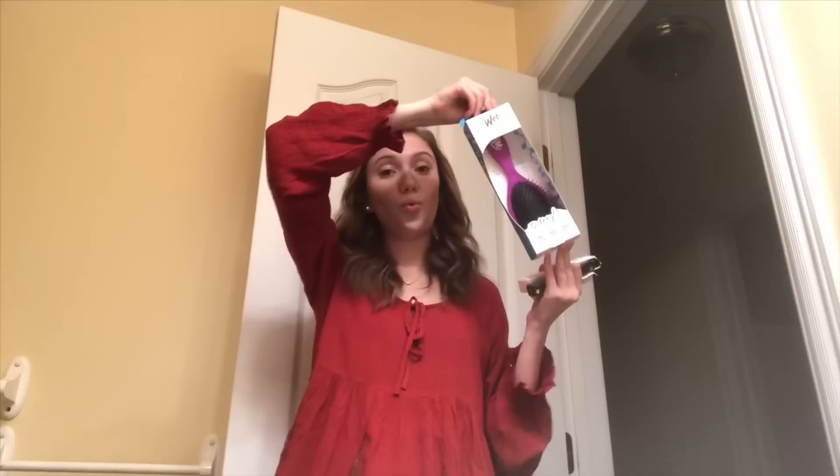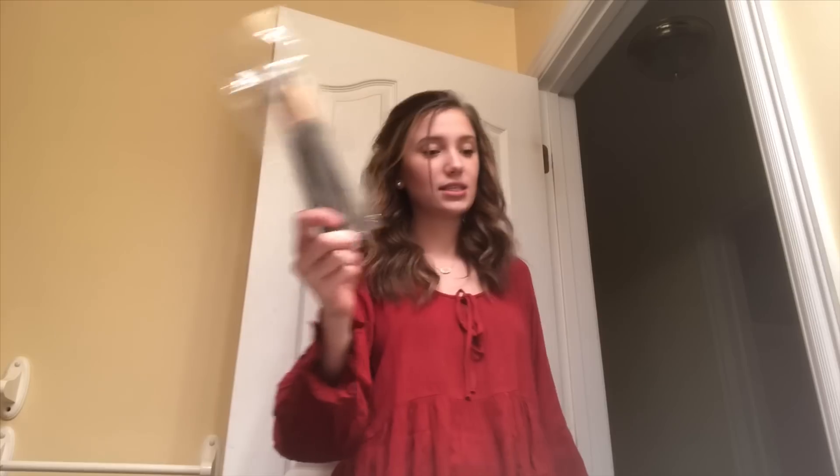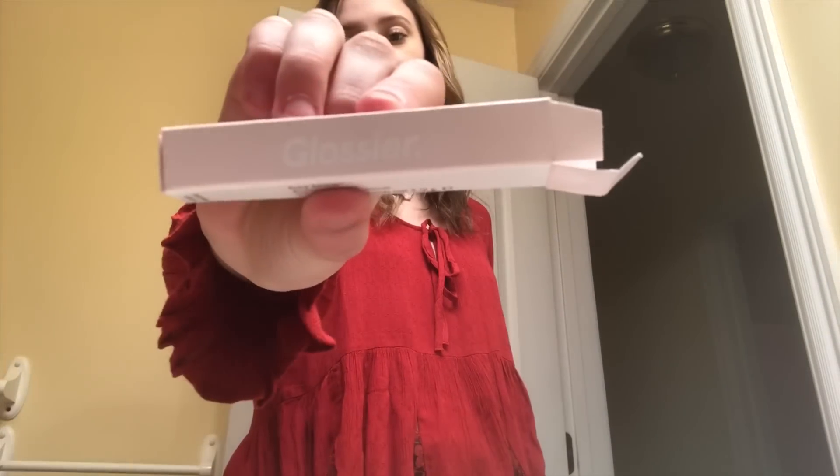I also got a curling iron, makeup wipes, a wet brush, the game Dose, makeup brushes, Glossier mascara, Glossier Boy Brow, and last but not least, Radiant Cleaning Concealer from NARS. That is all that I got in my stocking.